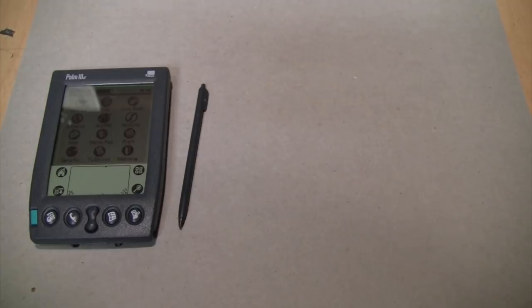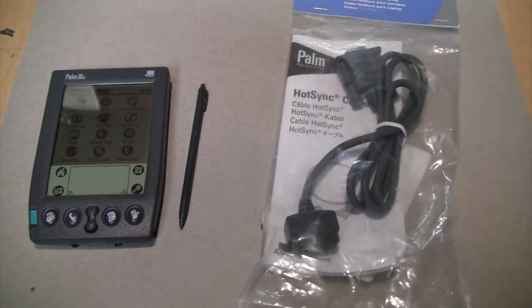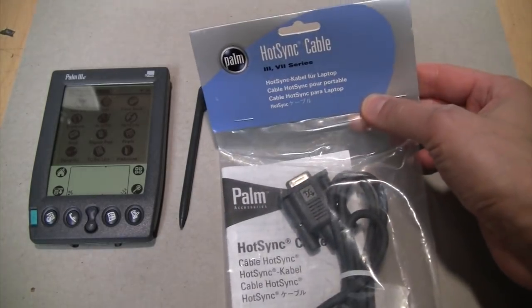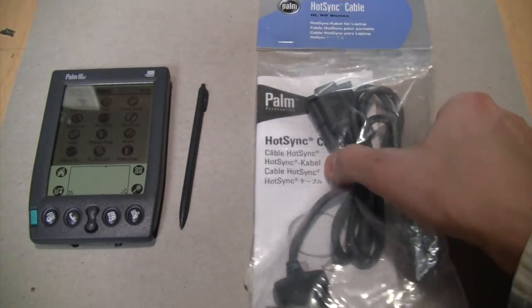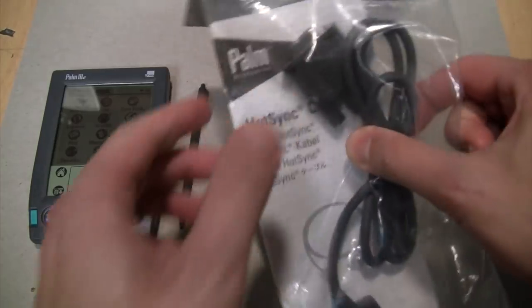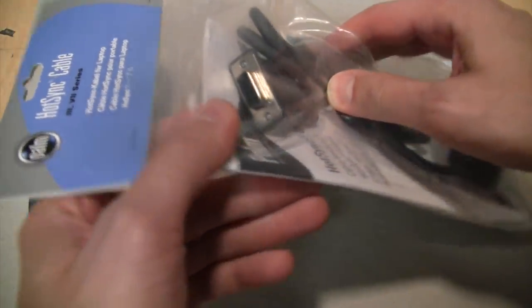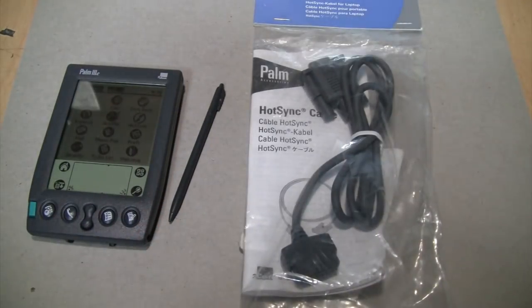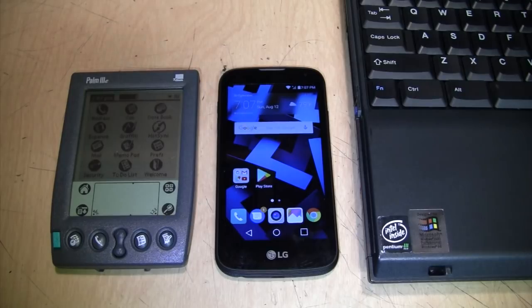This was going to be pretty much the end of the video until I found this at the thrift store today: the HotSync cable for the Palm 3 series - paid $1.99 for it. It plugs into your serial port on your computer, and that cable plugs into the connector on the bottom. So let's try it out while I'm booting up my ThinkPad. Here's a size comparison with a modern smartphone.